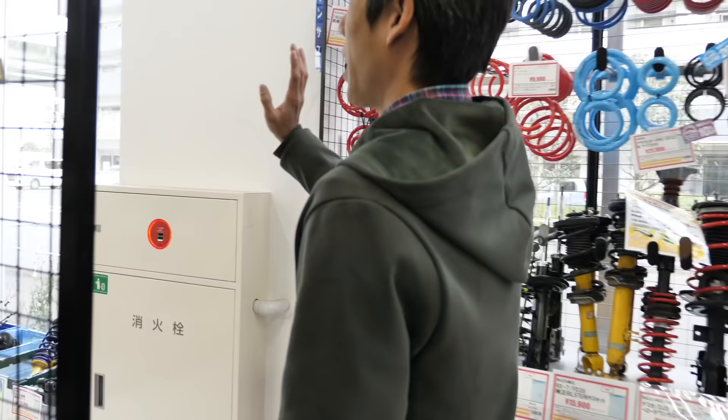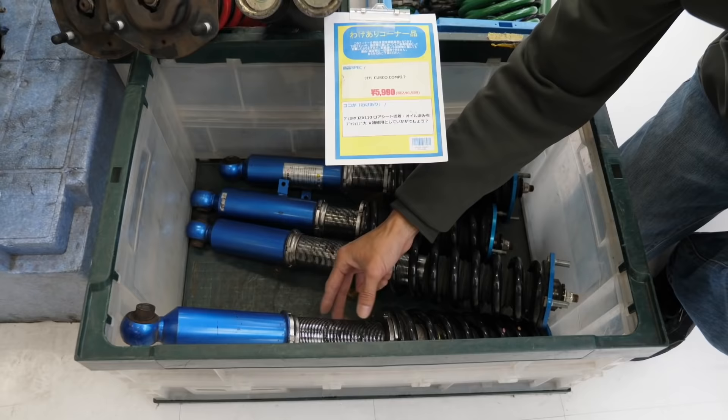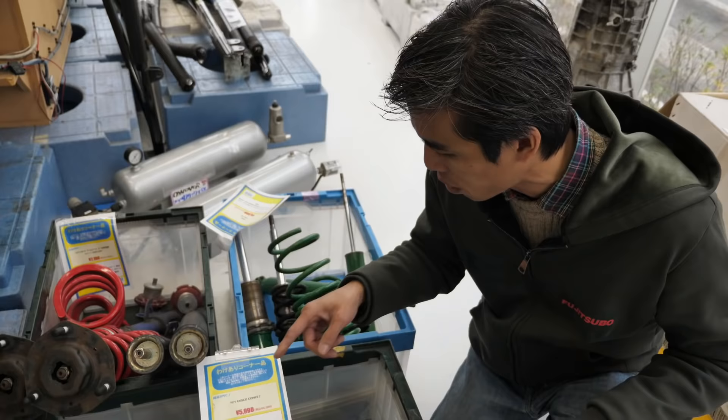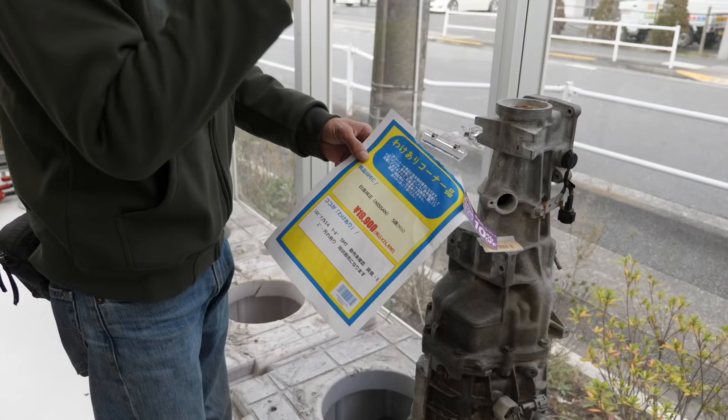What's very interesting is around the corner there's a junk section — used parts whose condition is below what they'd sell in the normal section. This section is called Wakiari, and it's extremely cheap. Here's a set of Cusco suspension — it appears usable, but when the staff checked it, there was probably some minor oil leak or the condition was very old. They're selling it for just $60 — old school Cusco Comp S. You can buy these very cheaply and get it rebuilt for an additional $250 or so.